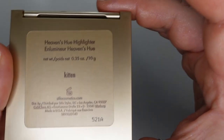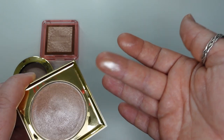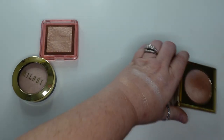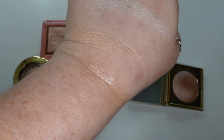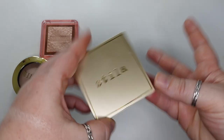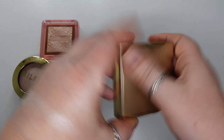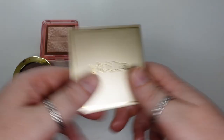From Stila, I have one that is almost a putty — the Heaven's Hue Highlighter in the shade Kitten. It feels like a putty and it's a very nice, pinky, soft, creamy and blendable highlighter. I wanted to try something from Stila because I hadn't used anything from them in a while. I got this at Nordstrom and the very next week noticed it was half off at Ulta. If you want to try something from Stila, get it if it's still discounted. It is such a natural, pretty highlighter.